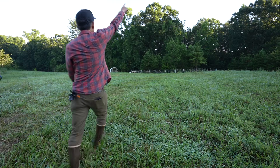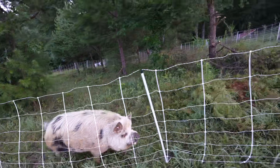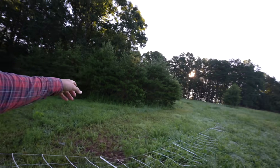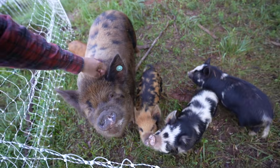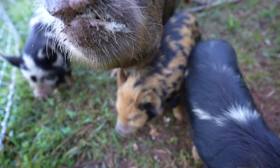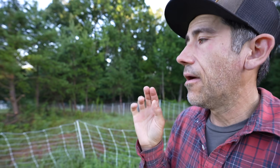On to the pigs. Good morning Zeke. Hey Elvira, good morning. Good morning babies. We're keeping the female and the male separated because we don't want baby pigs right now. If we put them together they could breed again, which is fine, but then the pigs would be born in the winter, which we don't want.